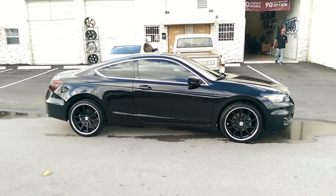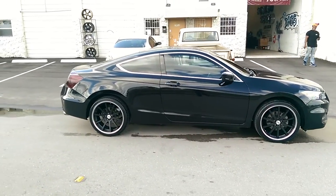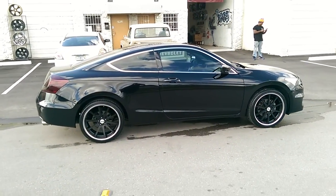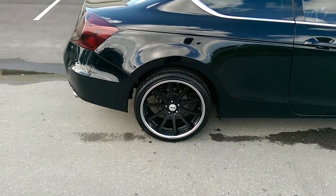Great looking wheel, great looking combination with the chrome lip. You can find these online at DozenTires.com for some of the lowest prices you'll find anywhere, or you can call us at 877-544-8473.